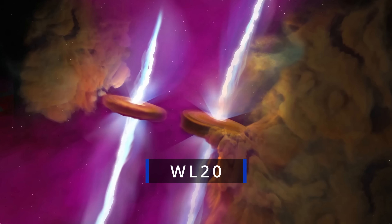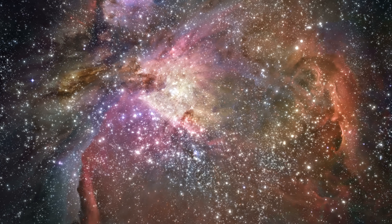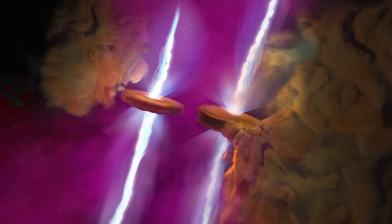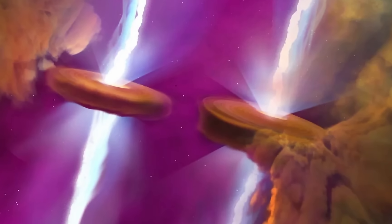Not so long ago, NASA released an intriguing image of a star system known as WL20 — an extremely young star system located inside the molecular cloud known as Rho Ophiuchi, approximately 400 light years away. This cloud is known for containing many baby stars still developing and growing. But one of these star systems turned out to be unusual: when scientists zoomed in, they discovered two stars extremely close to one another, with disks and jets parallel to each other, pointing in exactly the same direction — which is why for decades it was believed to be a single star.